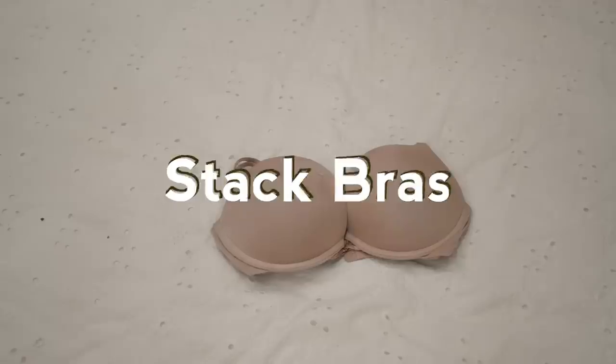If you wear bras — which I typically don't; if I do it's like these cloth things, I hate bras — but if you do wear bras, stack them on top of each other. It saves space.